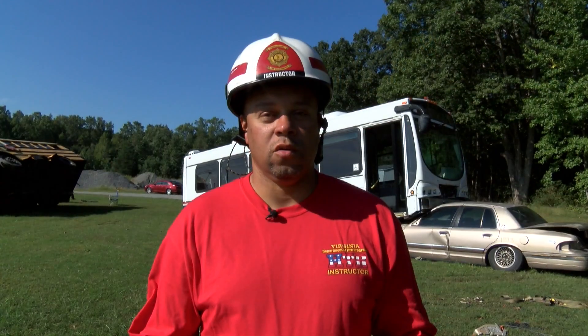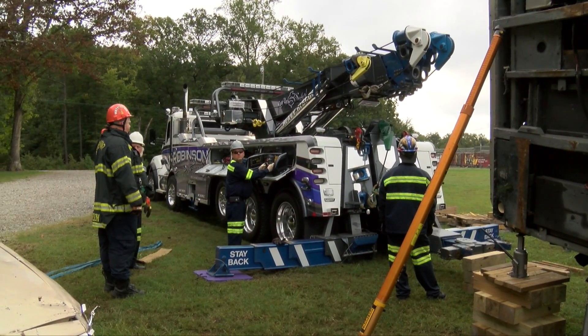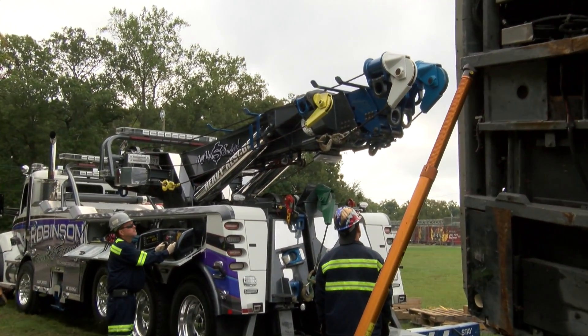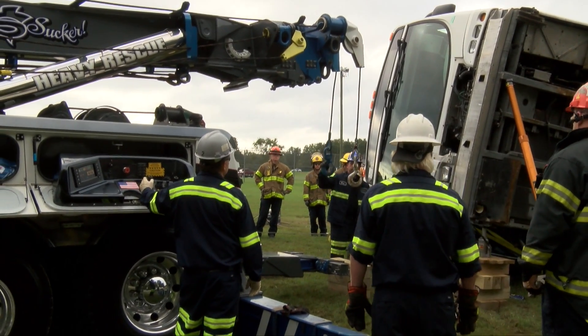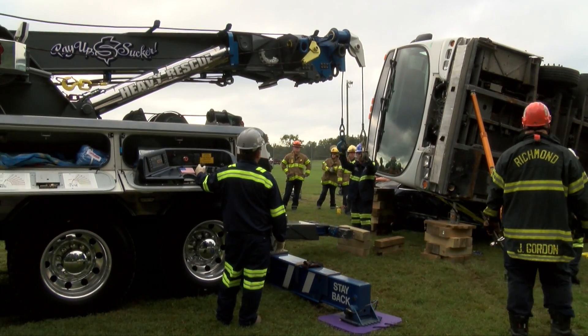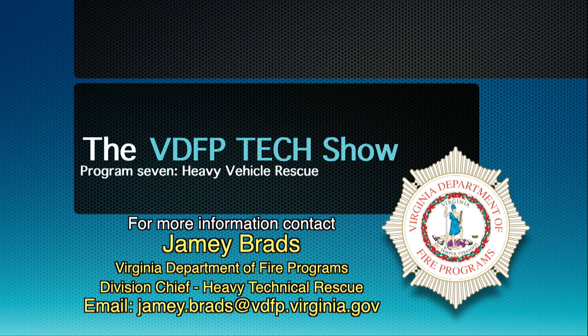Tow versus fire and rescue — we don't speak the same language. So basically what we have to do is train with these guys, wherever your specific jurisdiction is, so you get that common language. For example, when they say they are going to recover a casualty — a casualty to fire rescue is typically a person, but a casualty to a heavy wrecker is the actual vehicle they're trying to move. So we have to marry those two vocabularies together to come to a common place. So here we go.